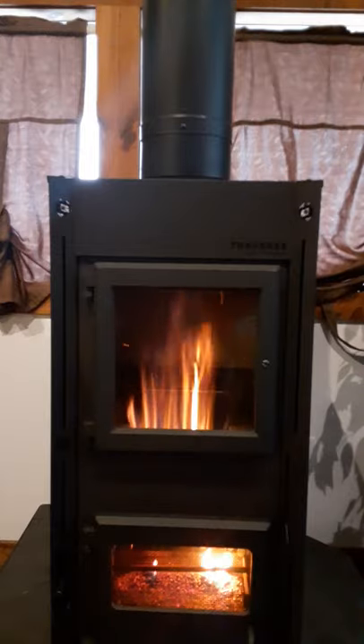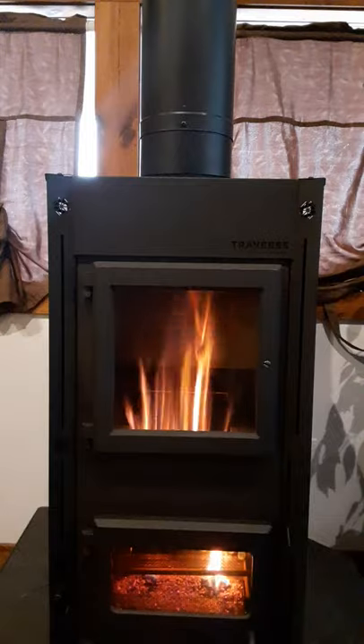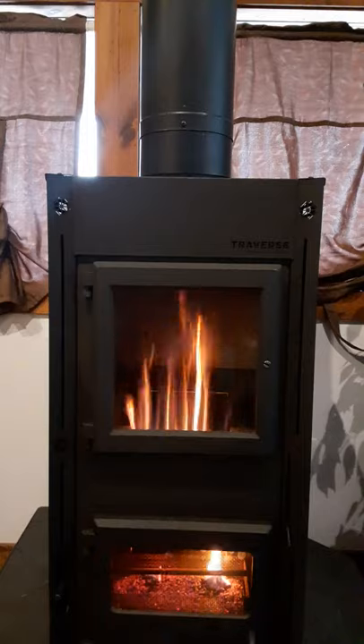It has a 6-inch flue, super easy to hook up, pretty easy to light, and it's great in power outages. The Traverse pellet stove by Breckwell.